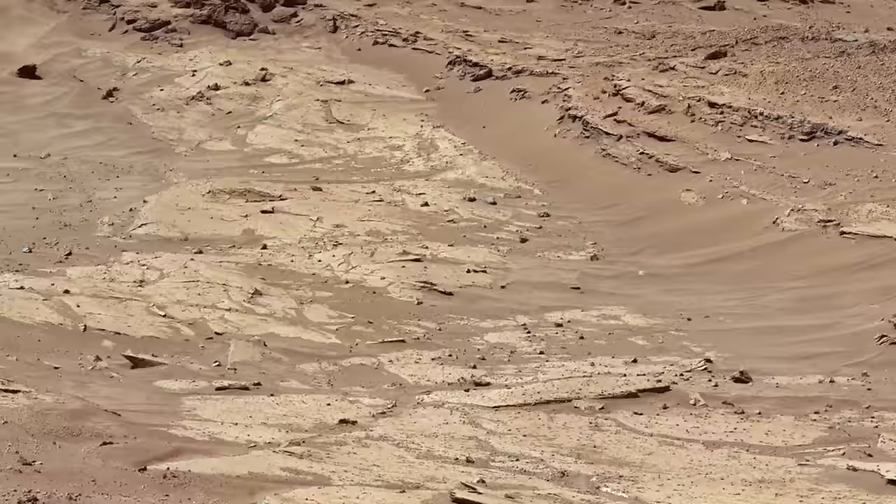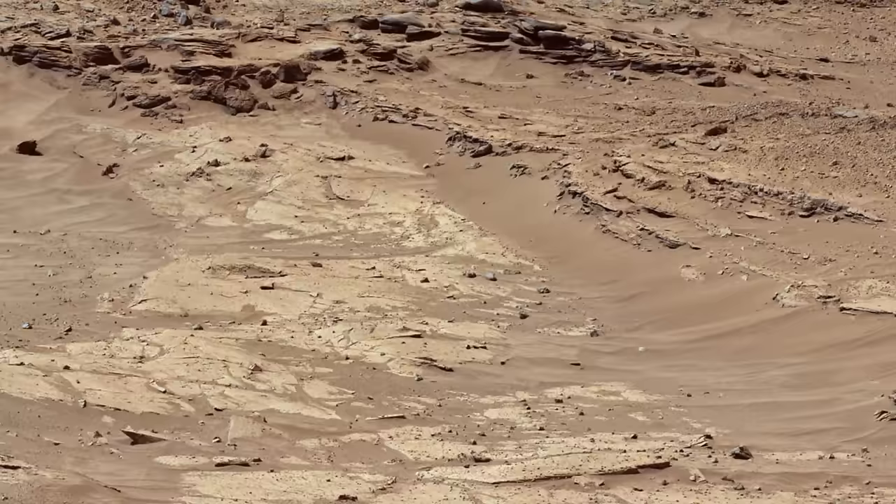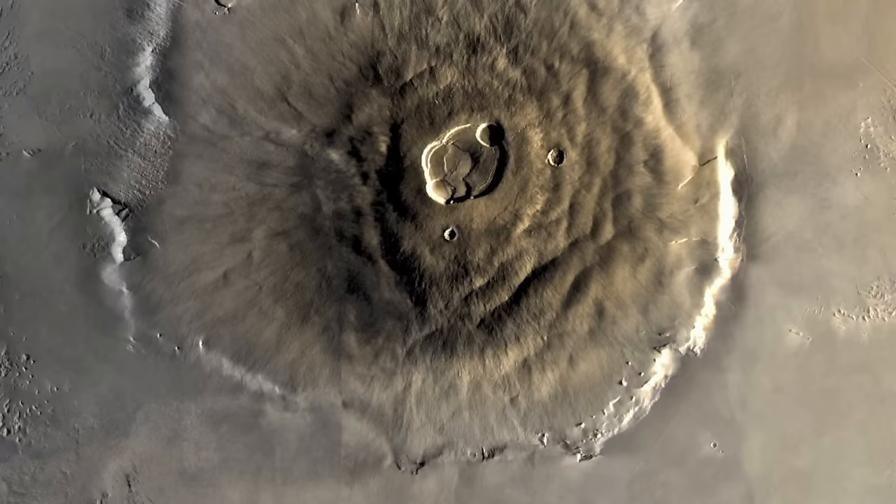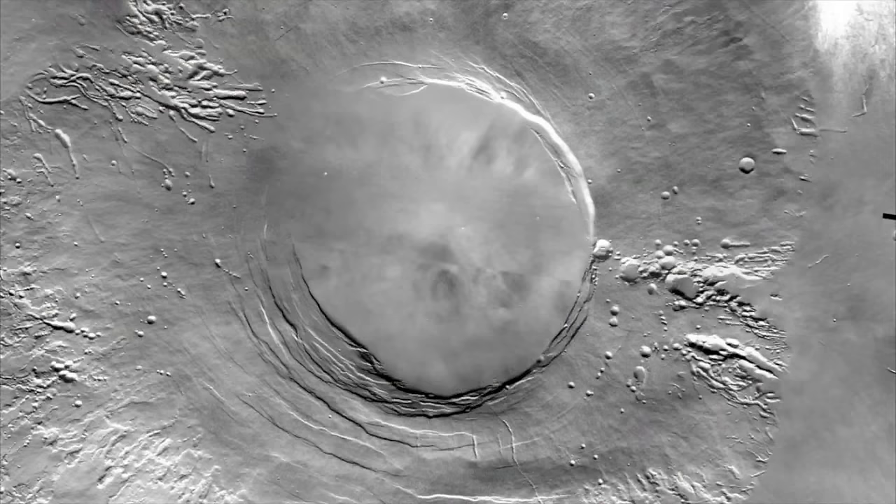For reasons that are not fully understood, the connection between Mars' interior and surface never evolved. Volcanic activity, concentrated in large structures such as Olympus Mons, came to a halt. The planet became static, with surface water and rock stuck in place.